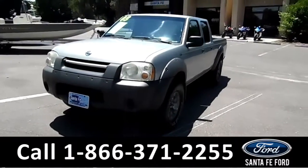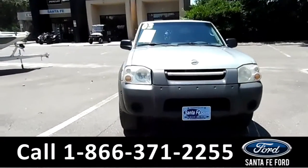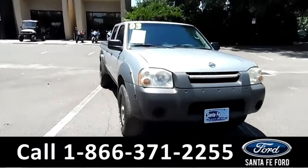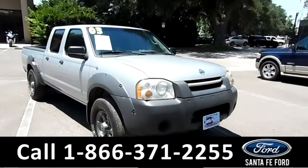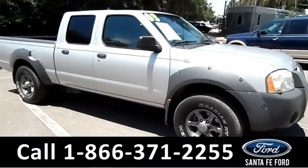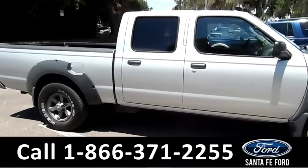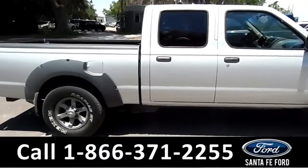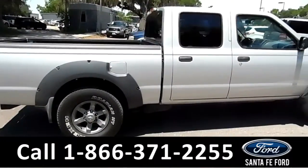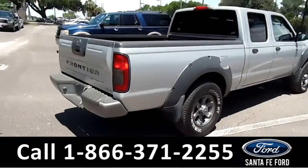You're looking at the 2003 Nissan Frontier. These are very reliable trucks. Looks pretty good on the outside — exterior paint job is silver. There are alloy wheels, tinted windows, there's a bed liner in the bed of that truck, and there is a clean Carfax history. There was only one previous owner, so one owner the whole time.